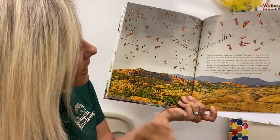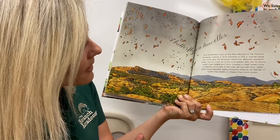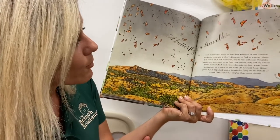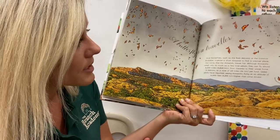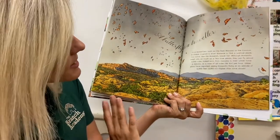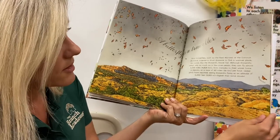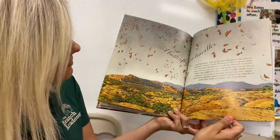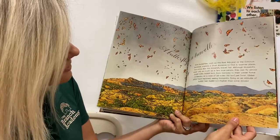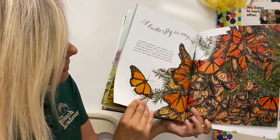A butterfly is a traveler. Most butterflies, such as the red admiral or the common buckeye, migrate — that means they go a short distance to find a warmer place. But some, like the monarch, travel far. Some butterflies like to stay close by and some like to travel far. How pretty this page is — all these monarchs traveling around, like their family or friends.